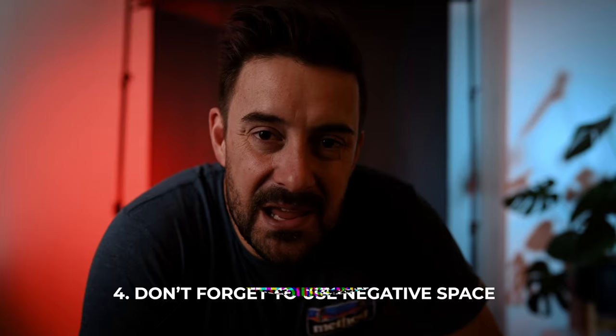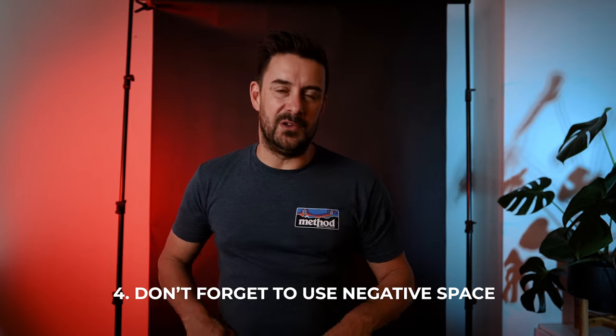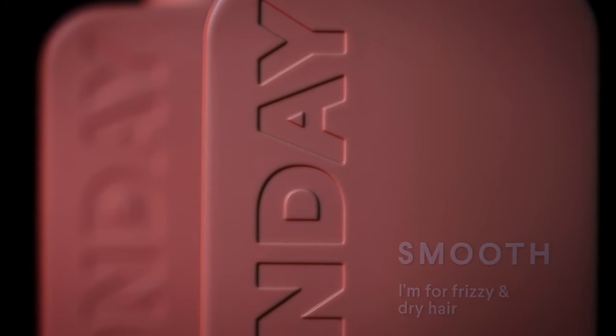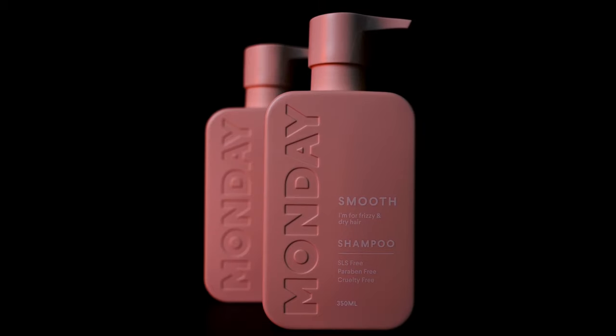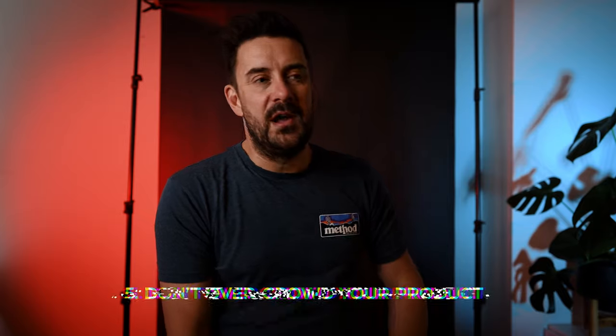The next tip is: get some negative space around what you're shooting. Just like with highlights, you can't bring back what's been cropped out — there's no fabricating what you've missed. You can always crop in on an image, but you can't add back what wasn't there. Always leave yourself some wiggle room. If you're cropping too tight, it's very hard to come back from that.